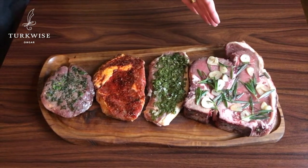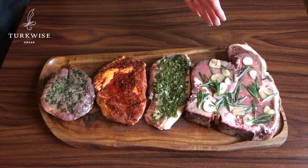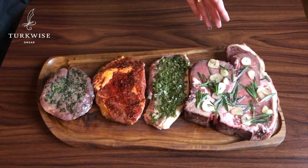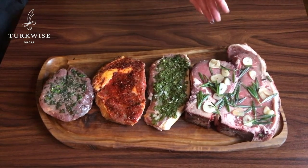This is our house special, a porterhouse steak. It's a 1kg sharing steak, a combination of fillet and sirloin. It's been brushed with Turkish olive oil, rosemary and garlic.